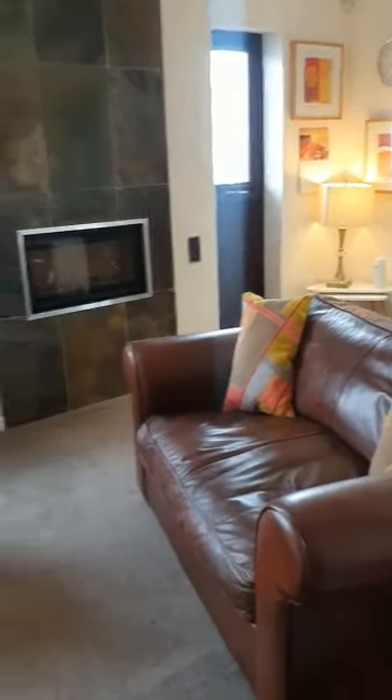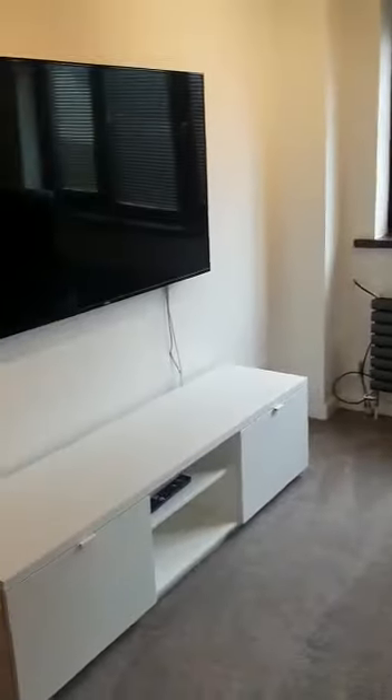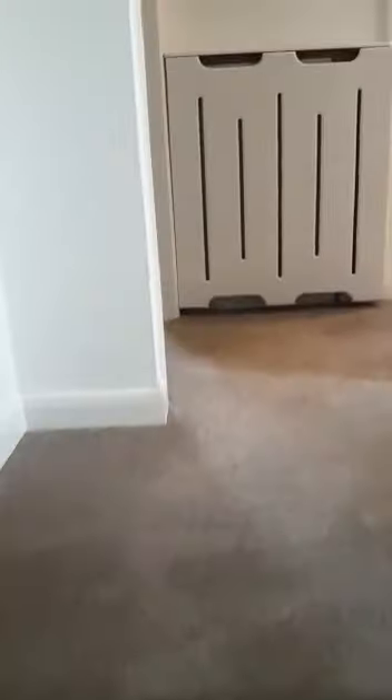There's also a storage cupboard, which is ideal for two people sharing. The landlord is looking for professional working tenants for this one. Come upstairs to a pleasant landing.